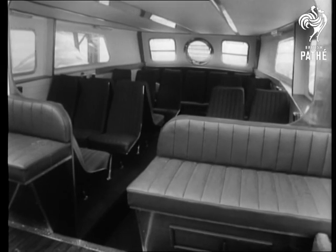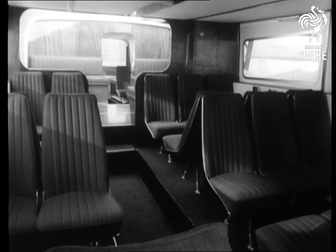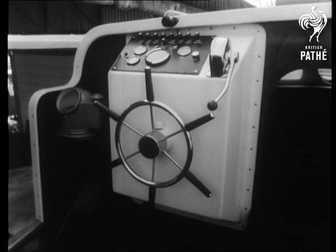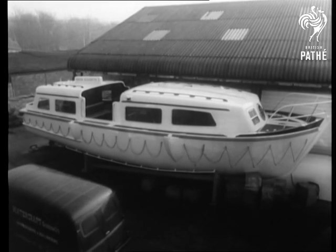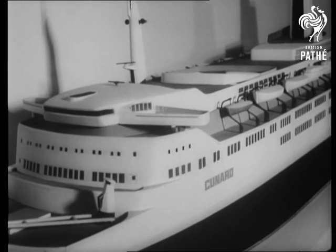There's no lack of comfort. Queen Elizabeth II will be one of the world's safest ships when she begins her career early next year. She'll also rank among the most modern and certainly the most luxurious, as this model of her displayed at London's Design Centre shows.